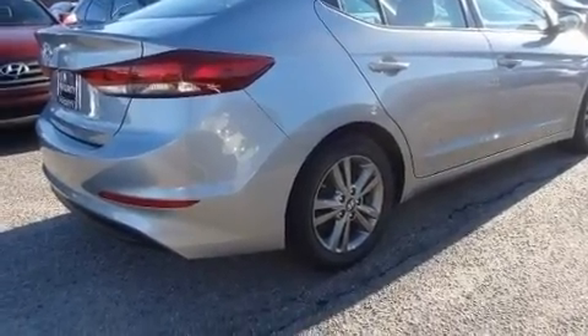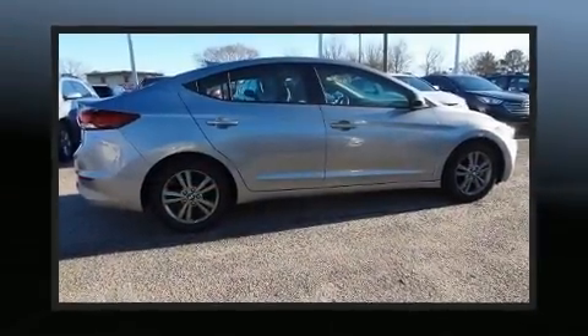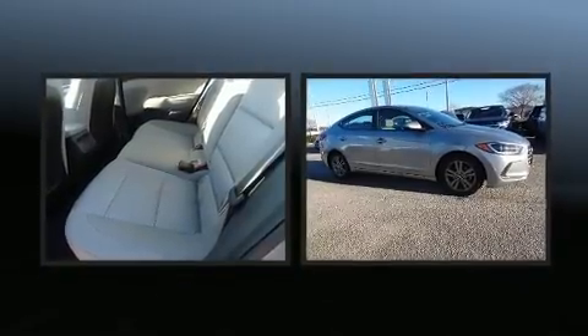Both high fuel economy and flexible performance are assured by the six-speed automatic transmission. Premium sound is delivered by six speakers, providing you and your passengers a sensational audio experience. Hyundai also prioritized